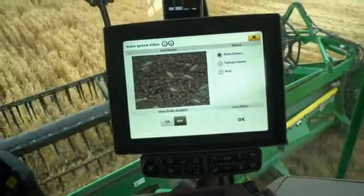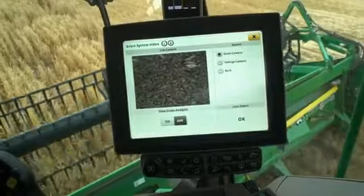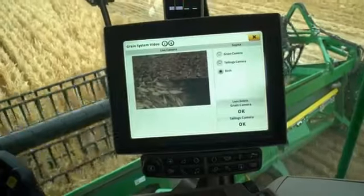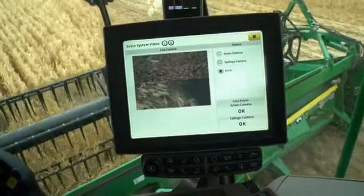You can also switch to live camera pictures of either the grain or tailings elevators to check the content of light or heavy foreign material, broken grain, or unthreshed material inside.